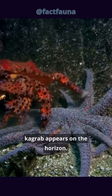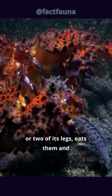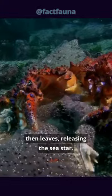But everything changes when a Kamchatka crab appears on the horizon. It pounces on the sea star, detaches one or two of its legs, eats them, and then leaves, releasing the sea star.